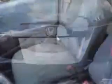Enjoy this great car with features like rear window defogger, rear wiper with washer, lockout button, variable intermittent front wipers, and much more.